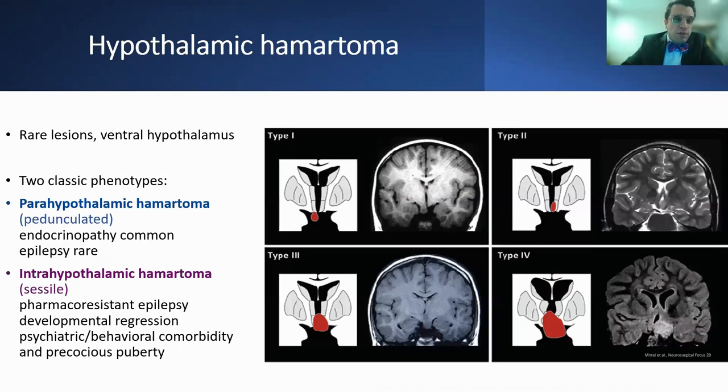Hypothalamic hematomas are rare lesions that come from the ventral hypothalamus, and there are basically two classic phenotypes. The parahypothalamic or pedunculated hematoma — with these, endocrinopathy is common but epilepsy is rare. The intra-hypothalamic or sessile hematomas are the ones associated with intractable epilepsy, developmental regression, psychiatric and behavioral comorbidities, and precocious puberty.